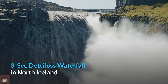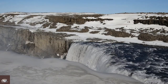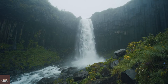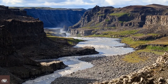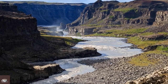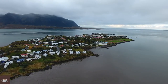Number 3: See Dettifoss Waterfall in North Iceland. One of the amazing things to do in Iceland is to visit the far northeast Dettifoss. The waterfall in Vatnajökull National Park is reportedly Europe's most powerful waterfall. Flowing from the 44-meter-high Jökulsá á Fjöllum River, Dettifoss crashes mightily into the Jökulsárgljúfur canyon below, making it one of the most dramatic and spectacular natural sights in all of Europe.